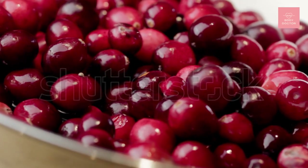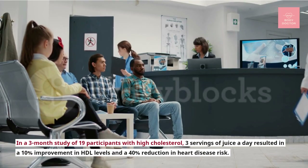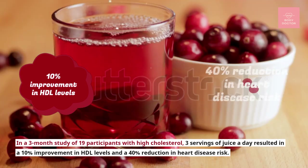Number ten: cranberry juice. According to research, cranberry juice may also help keep your heart healthy. In a three-month study of 19 participants with high cholesterol, three servings of juice a day resulted in a 10% improvement in HDL levels and a 40% reduction in heart disease risk.